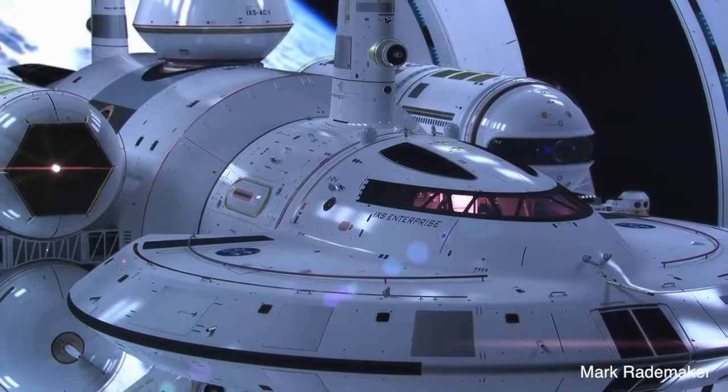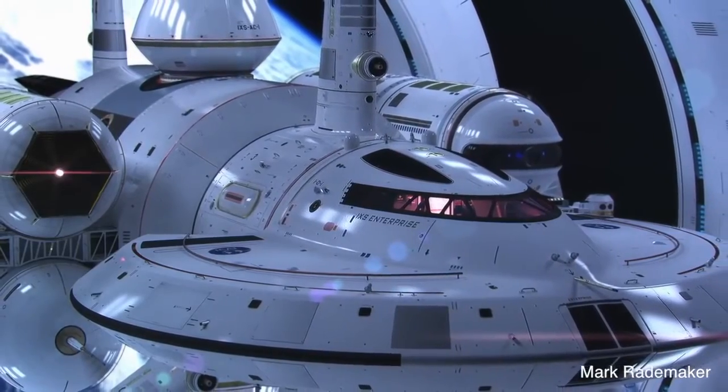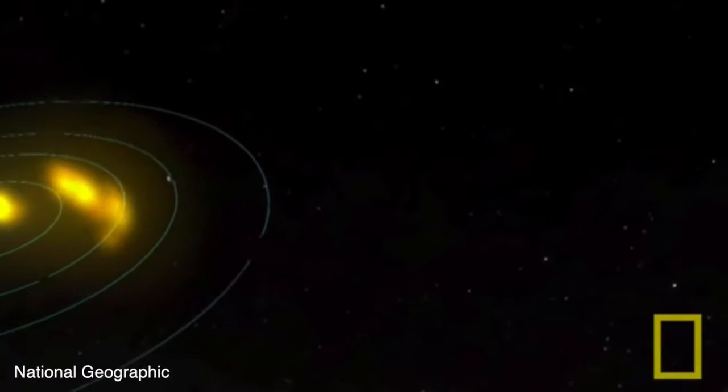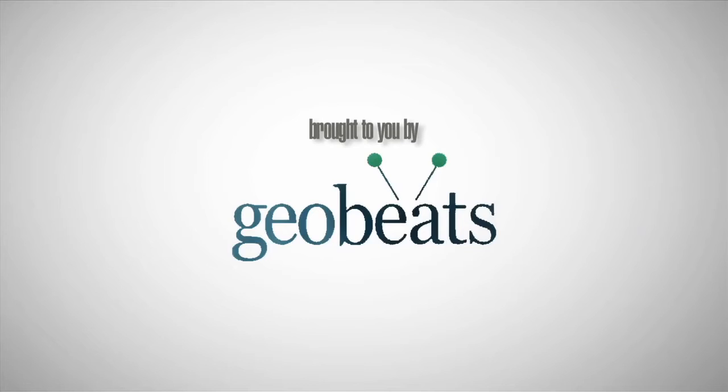Those matters aside, if warp speed travel ever does become more than the stuff of science fiction, it could put the entire solar system at the world's fingertips.